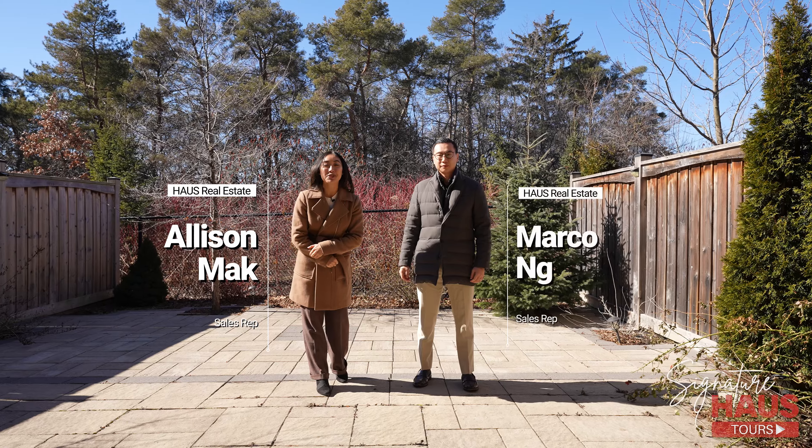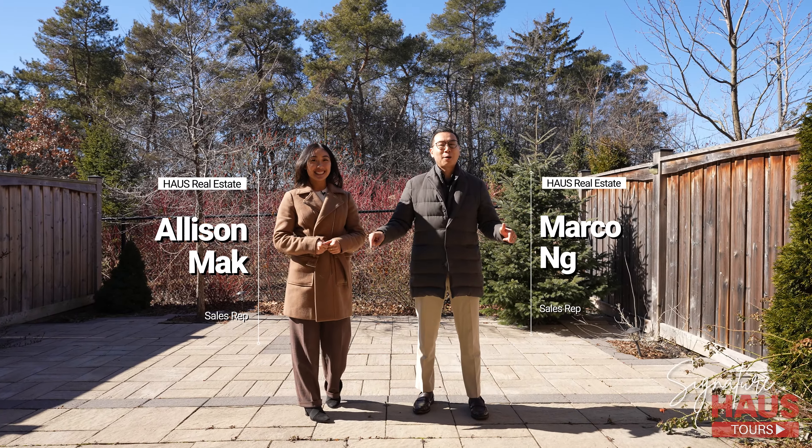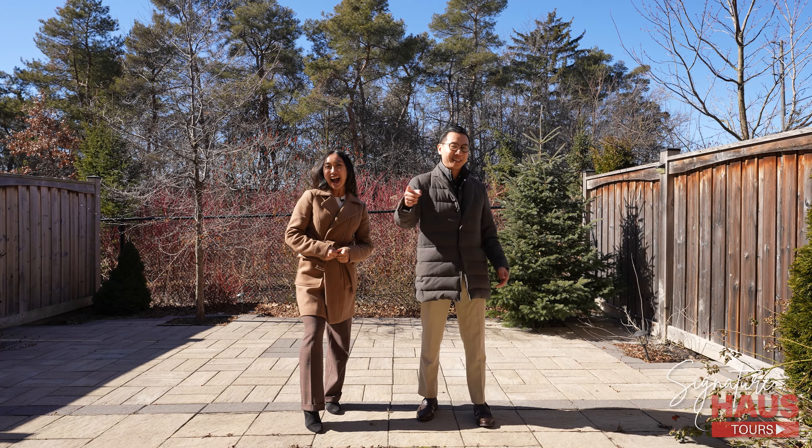Thank you so much for watching this episode of our Signature House Tour. If you want more information about this property or want to book your private showing, just click the link below. Thank you for watching, and we'll see you on the next one.